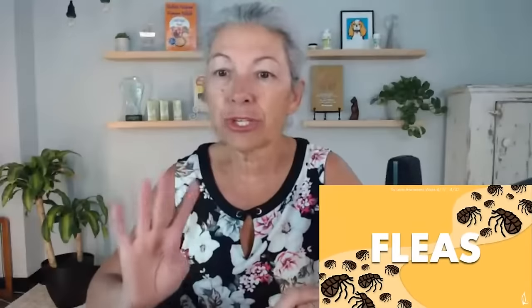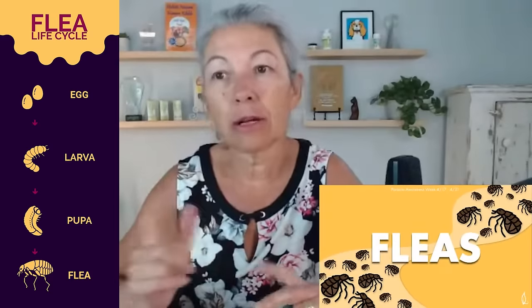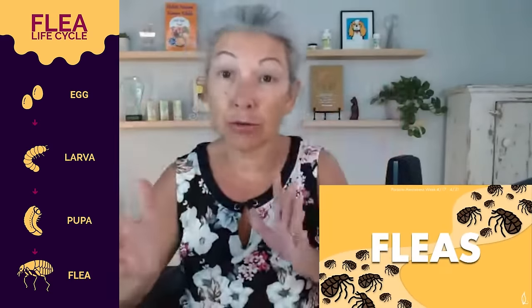We want to talk about fleas. The big thing with fleas is that they have four stages to their life cycle: egg, larva, pupa, and adult. Unfortunately, what ends up happening is we get so hyper-focused on the fact that there's fleas on the dog or the cat, and we're like, oh my gosh, put something on the cat, put something on the dog, treat the dog. Yeah, you're missing the boat, folks. The adult spending time on your pet is 5% of the life cycle. Five.